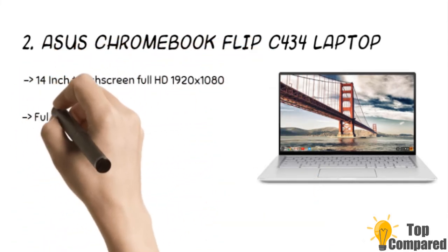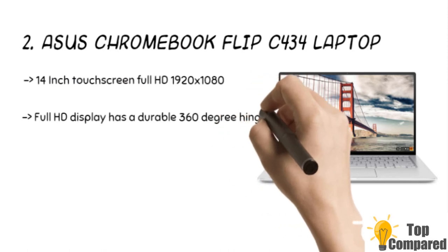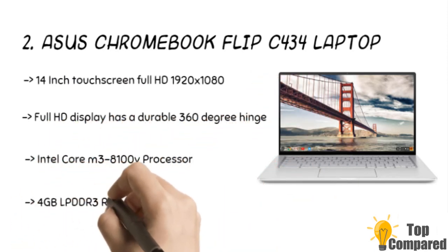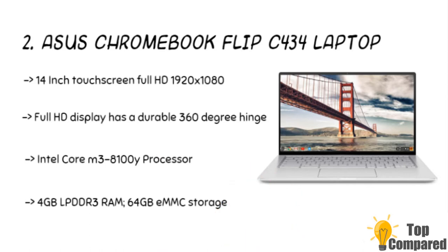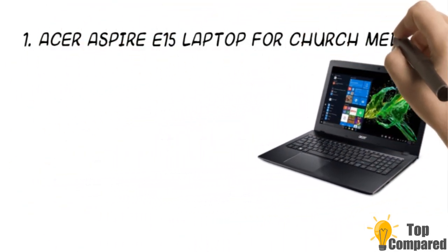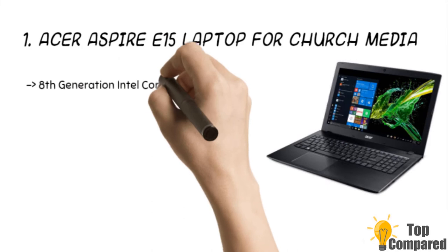The second product is the ASUS Chromebook Flip C434 laptop. The product gets a 14-inch touchscreen full HD four-way NanoEdge display with ultra-narrow bezels around each side of the display. The full HD display has a 360-degree hinge that can be used flexibly. The Intel Core m3-8100Y processor offers super-fast performance.